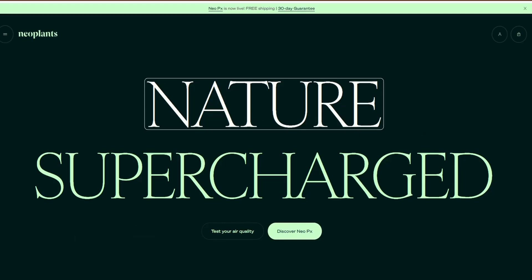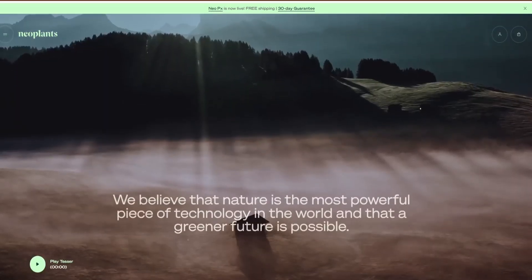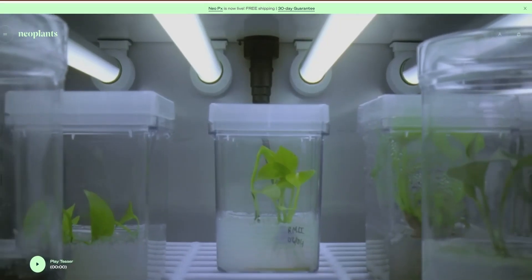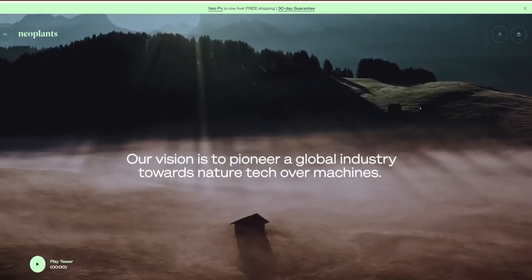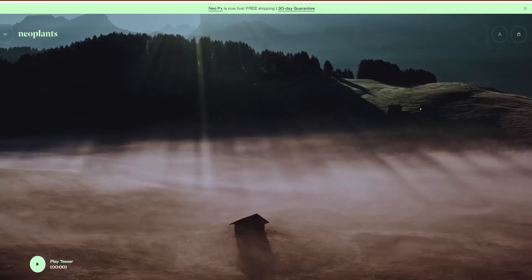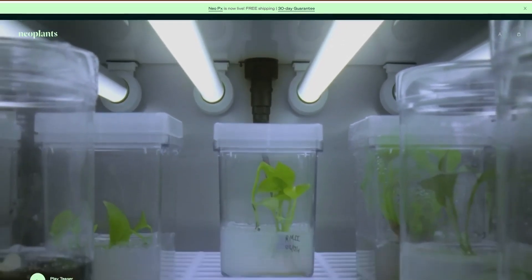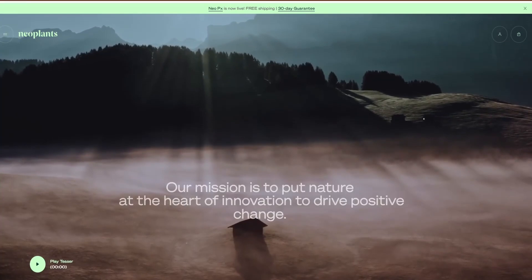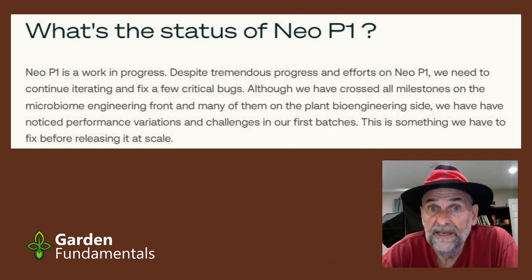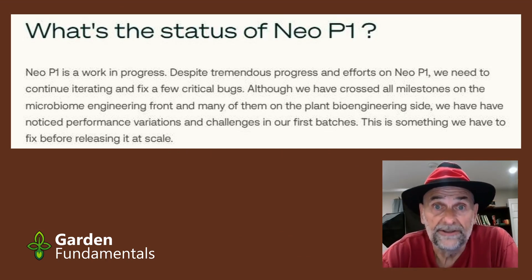In 2018, a new company came on the scene. They raised $20 million to develop a GMO houseplant that would clean the air in your home. They had a great marketing department making it sound like this plant was going to be fabulous. I've been following them ever since. Last year in 2023, they announced the first plants would be available for sale in a limited run. But they tell me they never actually shipped any plants, and now the plant has to be re-engineered — which makes me believe it didn't work quite as well as they thought.